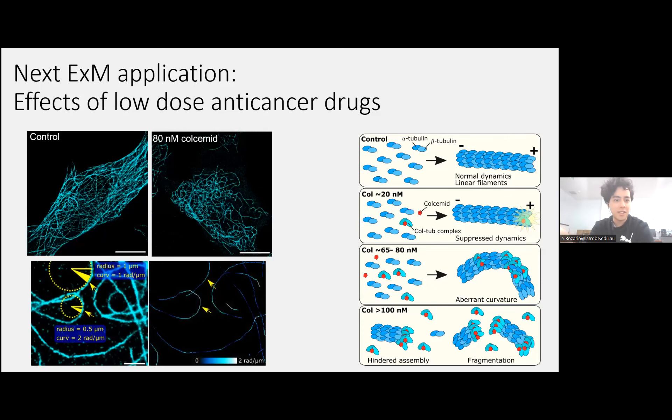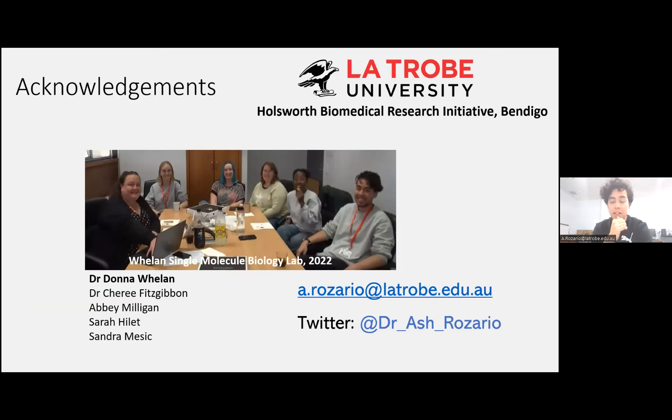Another application I'm going to try expansion on is my current research: looking at the effects of low-dose anti-cancer drugs that target microtubules, and how they affect microtubule structure at really low, clinically relevant doses. We've found they do in fact alter the dynamics of microtubule growth and shrinkage and cause curvature effects, and I'm trying to apply expansion to this. Thanks to my current lab at Latrobe University, the Holsworth Biomedical Research Initiative, and to Gabriela and the RMS team for allowing me to give this talk.